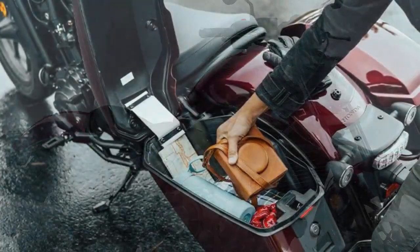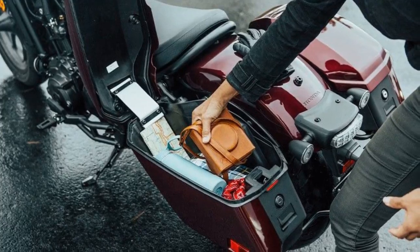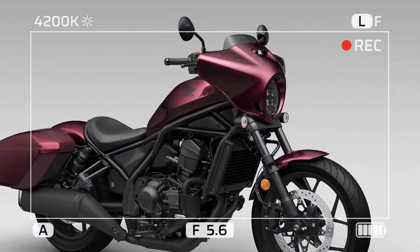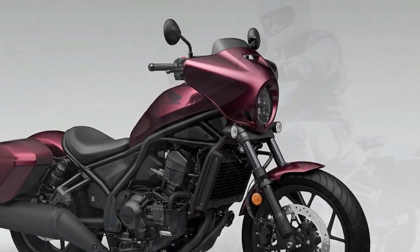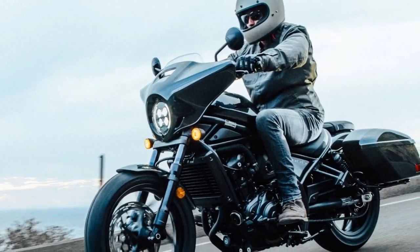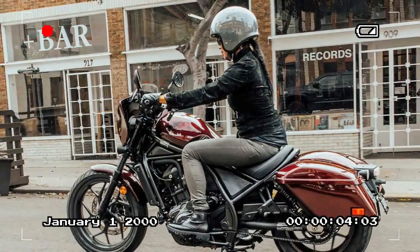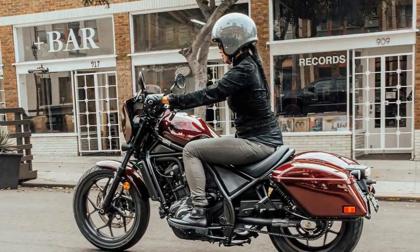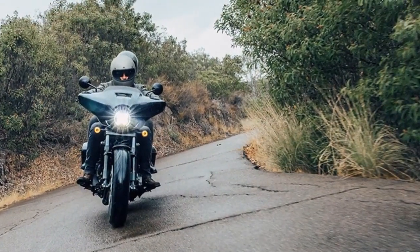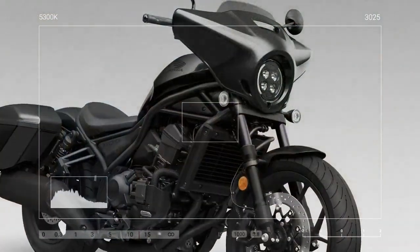With its high mid-mount foot pegs, the Rebel 1100 boasts an impressive lean angle of 35 degrees. The bike's dimensions include a 59.8-inch wheelbase, a wet weight of 520 pounds, and a fuel capacity of 3.6 gallons. However, considering its touring potential, a larger fuel tank would have been beneficial — during testing, the low fuel warning light typically illuminated around the 110-mile mark.